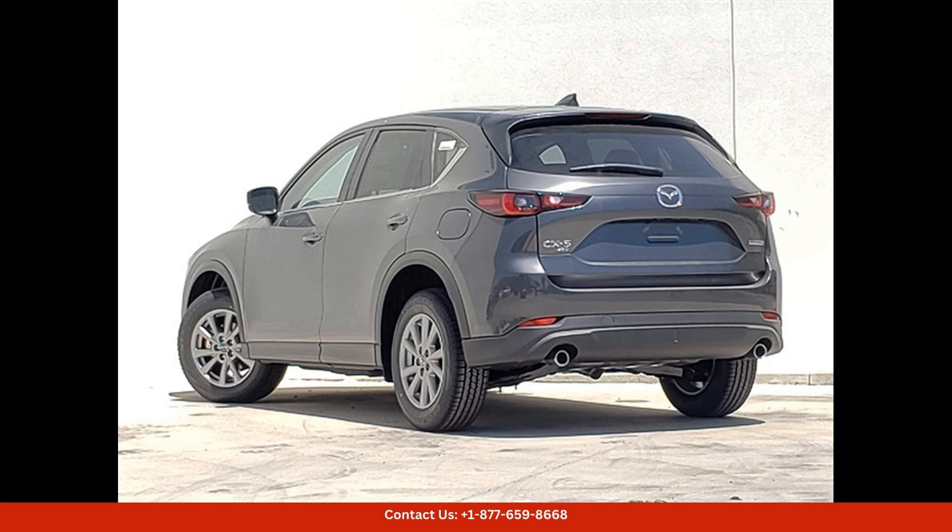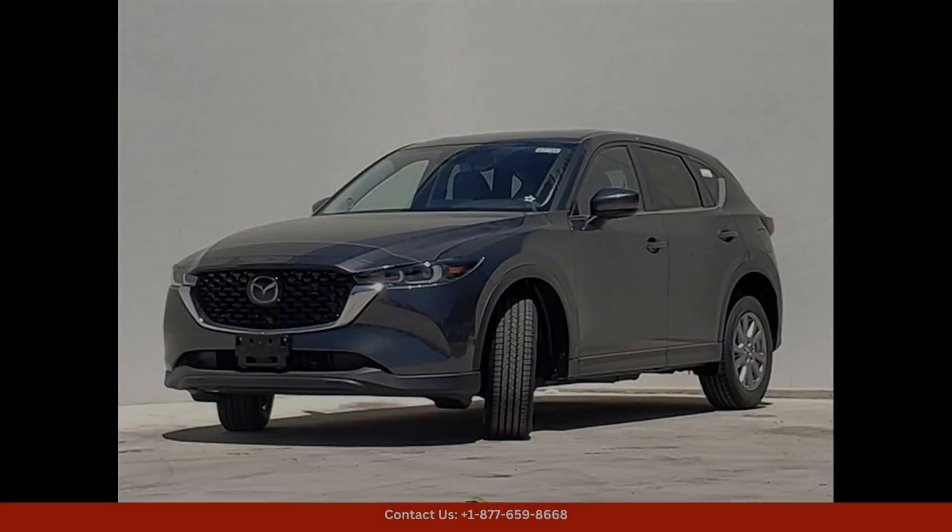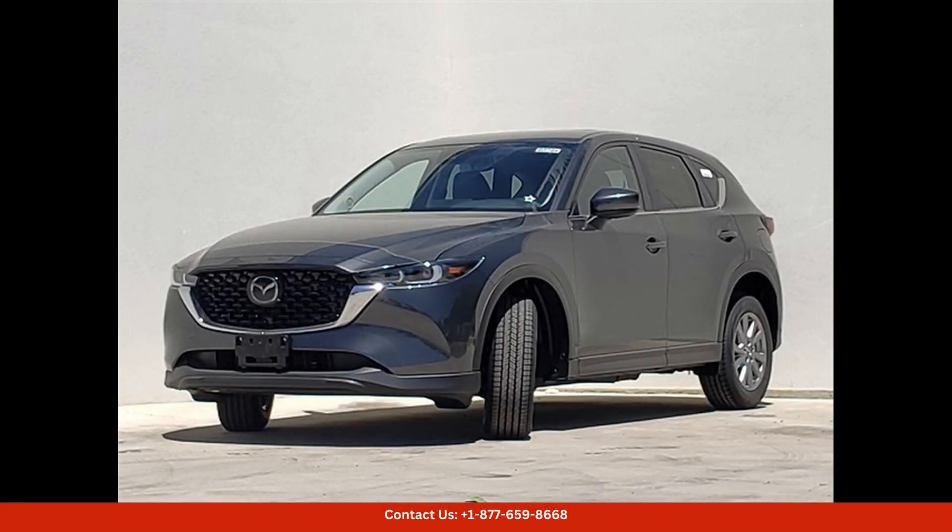On the road, the CX-5 delivers a smooth and comfortable ride, with responsive handling and a quiet cabin that insulates passengers from road noise. Advanced safety features such as blind spot monitoring, rear cross-traffic alert, and adaptive cruise control help to keep you and your passengers safe on the road.